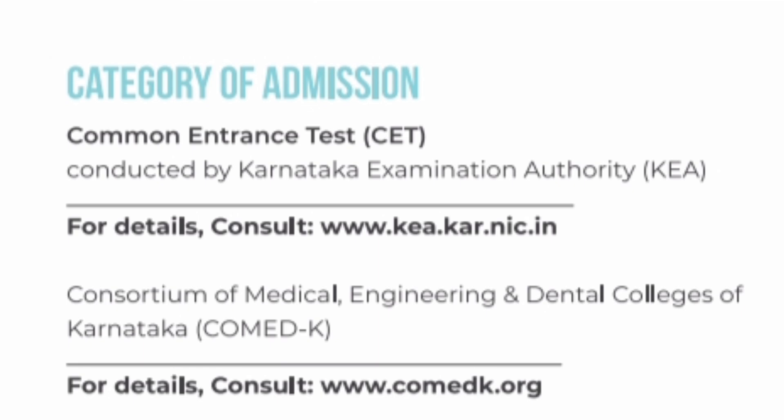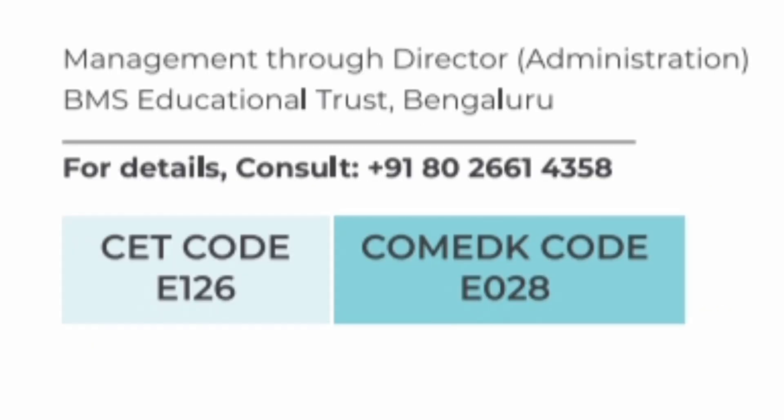Talking about the admission process, the college takes admission for Karnataka residents through KCET exam. For non-Karnataka domicile students, they can also get admission through COMED-K exam. There are also management quota seats available. The KCET code for this college is E126 and COMED-K code is E28.